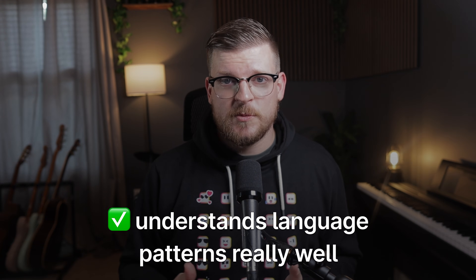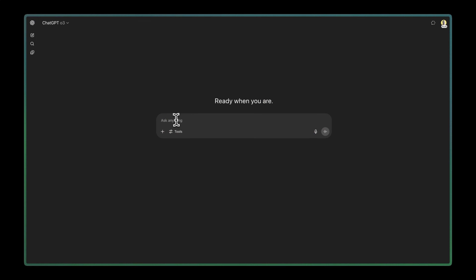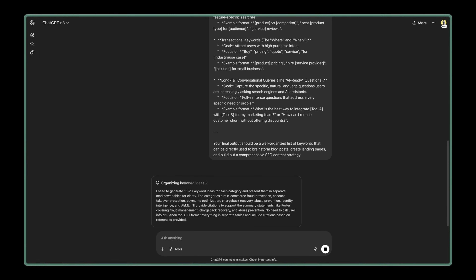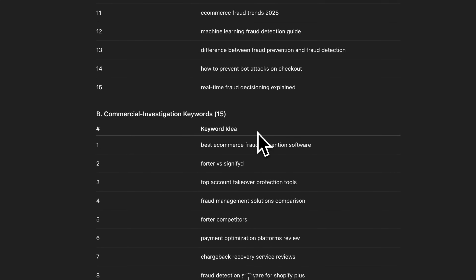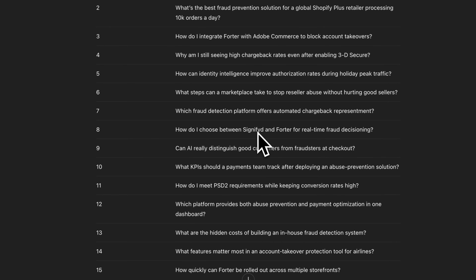ChatGPT understands language patterns really well and can generate the types of questions your customers will actually ask. The key is to use ChatGPT to generate keyword ideas and then validate them in Surfer's keyword research tool or another keyword research tool of your choice. Start by pasting the keyword ideation prompt into ChatGPT with your website URL. It will scrape your site to understand your business and target audience, then generate not only traditional keywords, but AI-friendly conversational queries. Targeting these kinds of terms is also hugely beneficial for ranking in AI search.